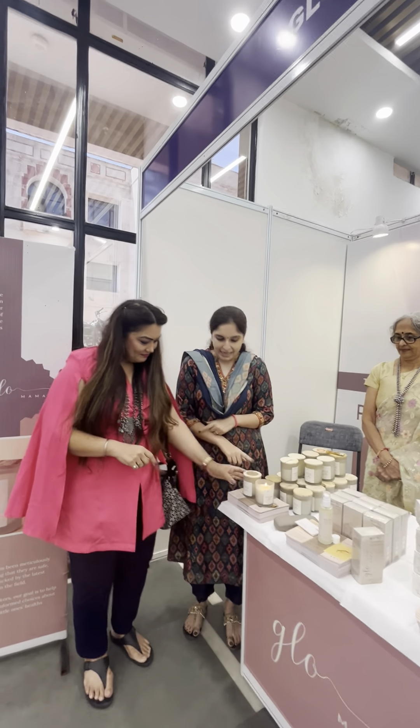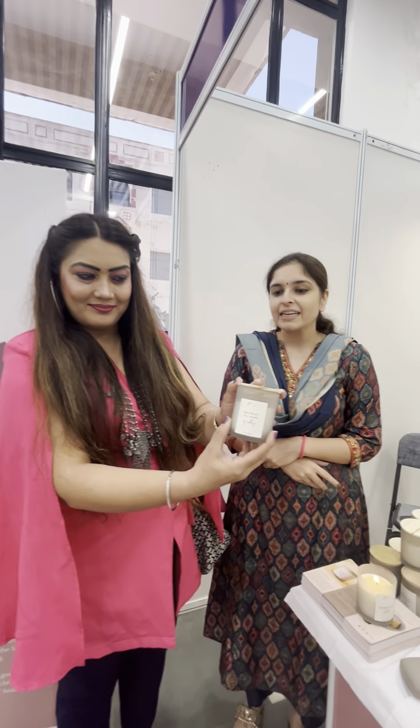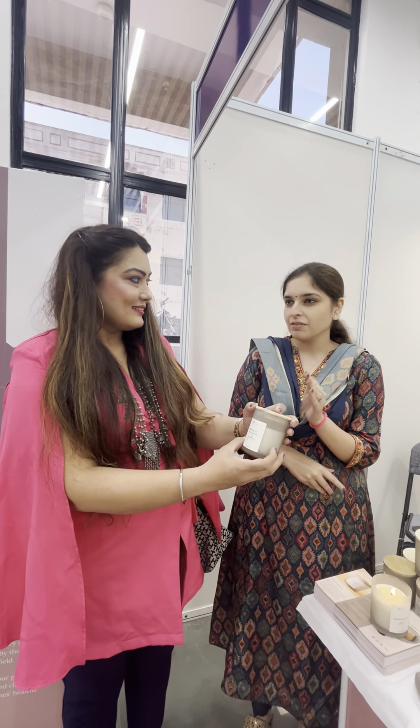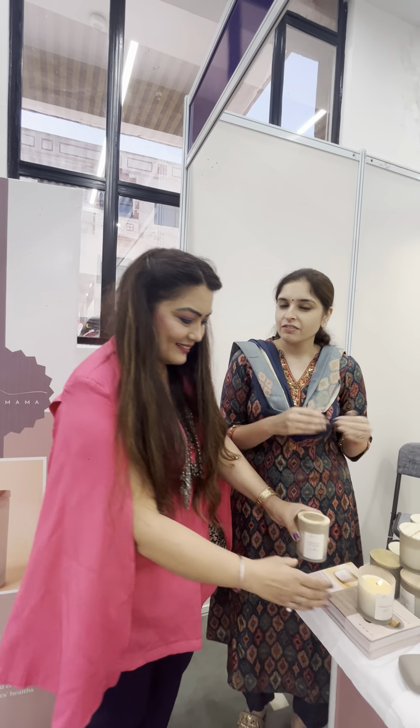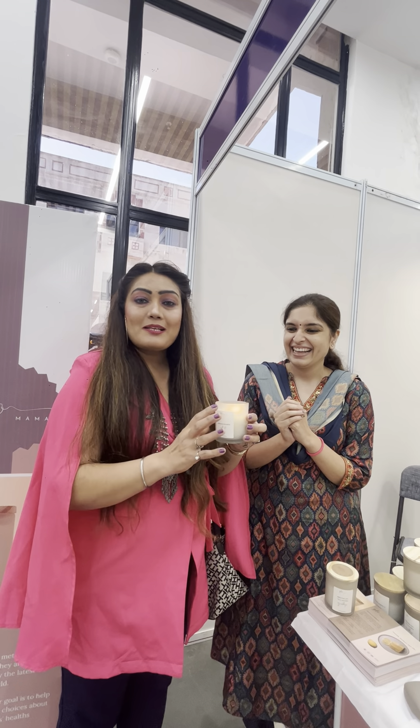So the first product is the Anti-Nausea Candle. This has essential oils and it is made of pure soy wax, which is very, very safe in pregnancy. I have given it to my patients and all of them came back and told me that they have stopped taking medications after using this candle. It smells so amazing and it's a must-have for all families.